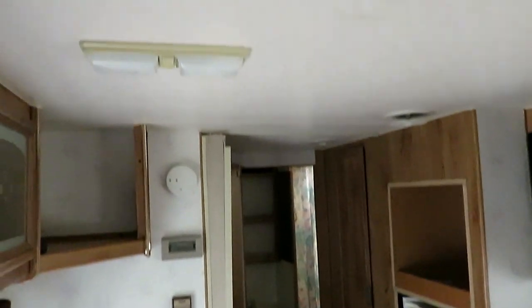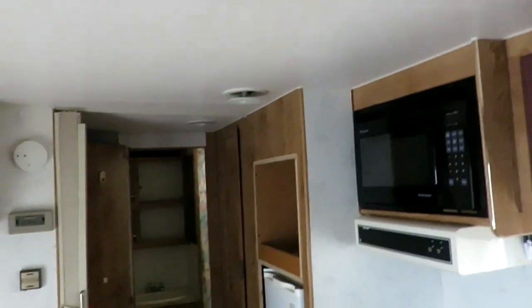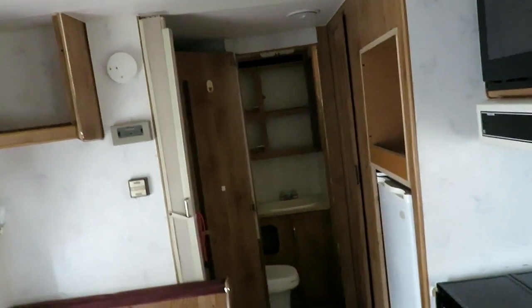Looks like they got a little breaker system installed up here for the air conditioner. You flip it one way to kick on the AC, and the other way will probably disable something - not sure exactly what.